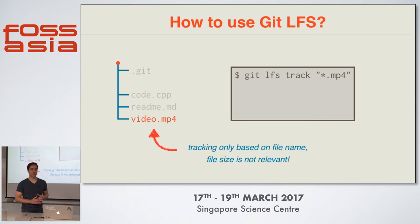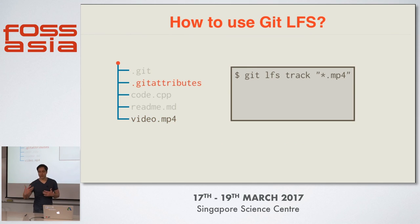This is an important detail: files are tracked based on their file name with LFS, so the file size is not really relevant. This is a consequence of the way Git LFS is integrated into Git. When we call the git lfs track command, Git LFS will generate a .gitattributes file. This file helps Git understand what files are actually tracked with LFS.